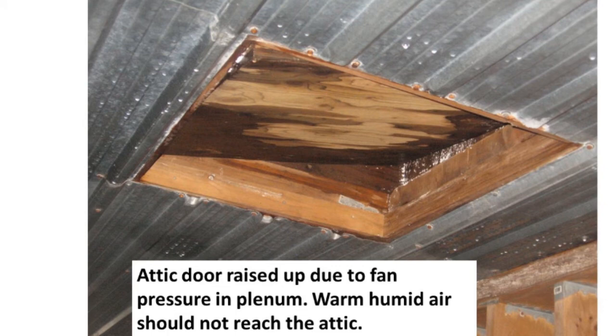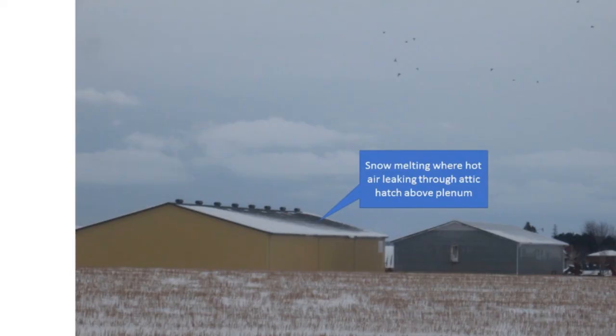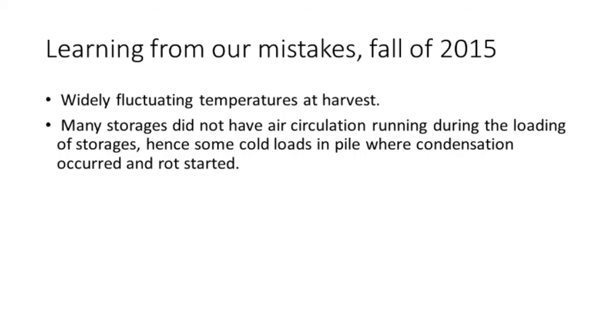We saw some problems when going around — some attic doors pushed up by the air pressure in the plenum. This resulted in warm air going up and hitting the roof. You can see all the snow melting on the storage because it had pushed the little door open and the warm, moist air went up and hit the cold ceiling, which caused problems. In the fall of 2015, we had widely fluctuating temperatures at harvest, and many storages did not have air circulation running during the loading of storages. Hence, some cold loads were placed in the pile and then covered over with warm potatoes, and that started problems right away.